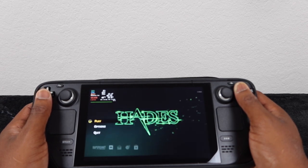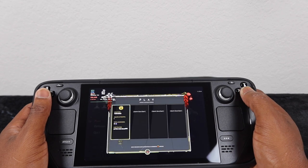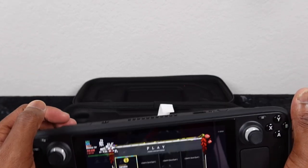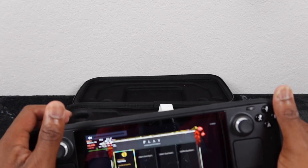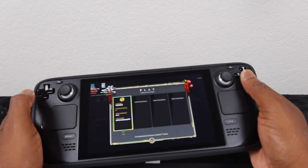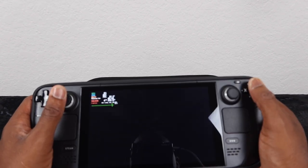Now you can put Windows on it — some people have Windows on it and it works just great. Let me turn the music down so I don't get any copyright hits, so you can still hear what I'm saying.